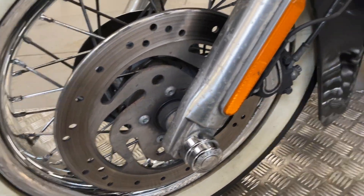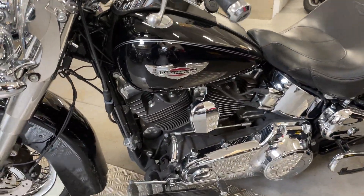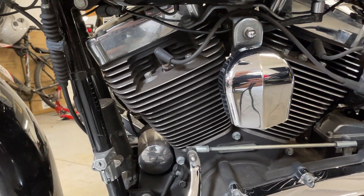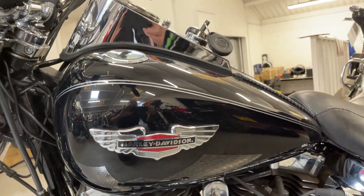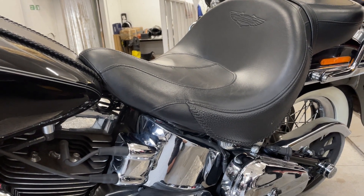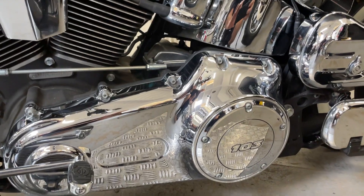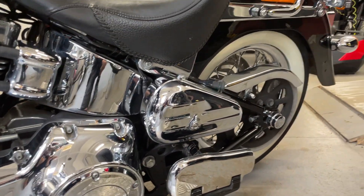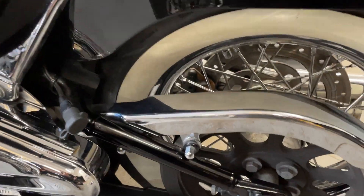It comes with two keys and two fobs. It looks like a custom seat on that — not sure if that's standard. Chrome engine cases, chrome mud guard, and a belt protector.